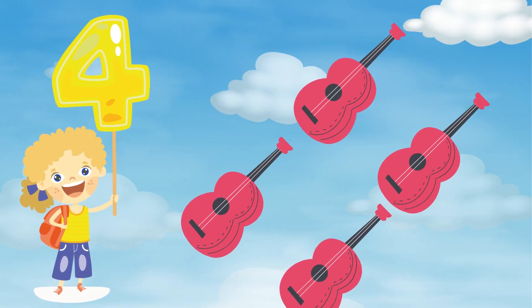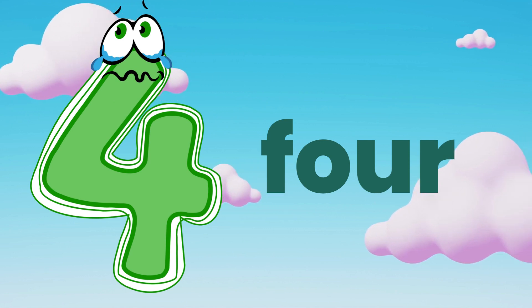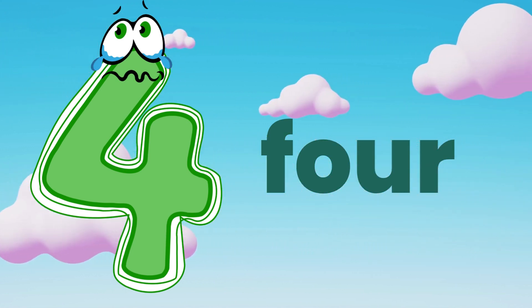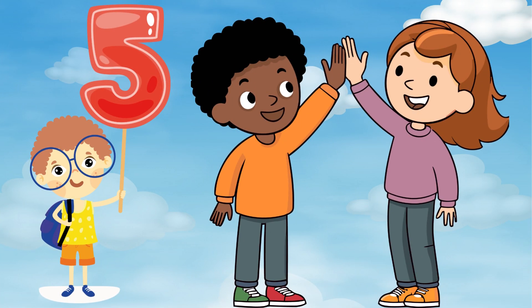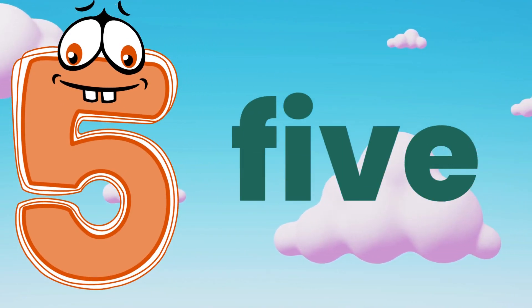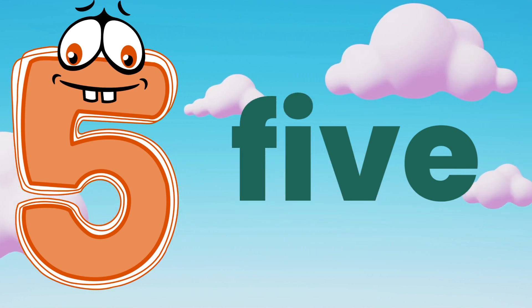Four. Four violins. F, O, U, R — four. Repeat. Five. High five. Five. F, I, V, E — five. Good job.